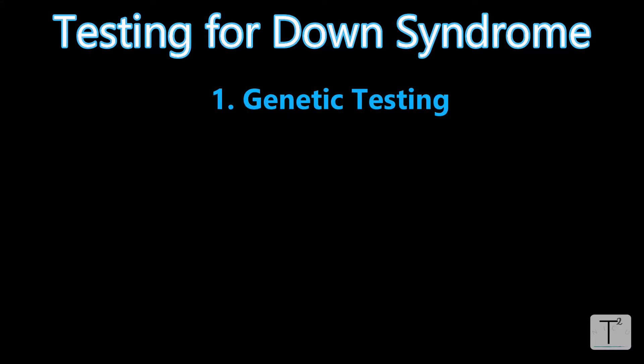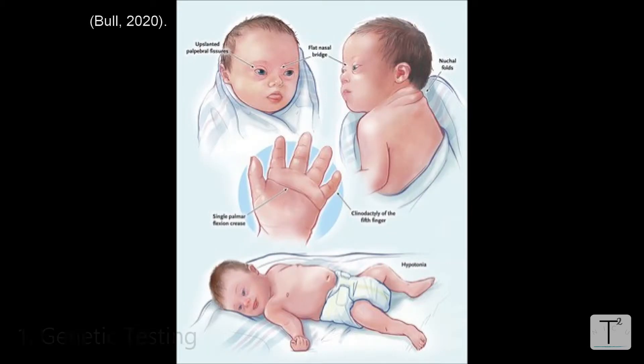The first one, which seems pretty obvious, is genetic testing. The physical exam for babies with Down syndrome is very sensitive. Most people that work in the NICU can pretty much look at an infant and be able to tell very quickly whether a baby has Down syndrome or not, but we would like confirmation.